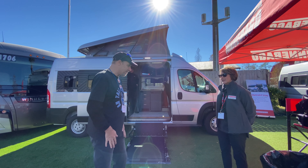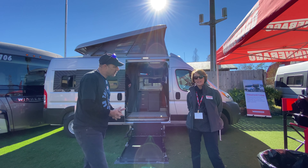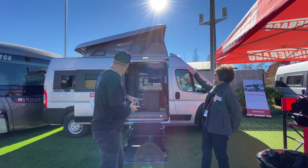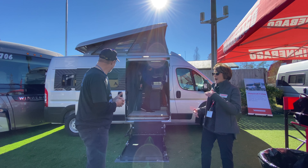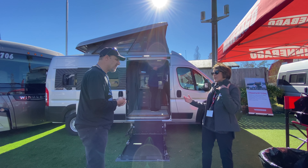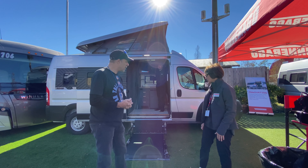Tell us a little bit about it. Well, this is the Rome — it was introduced last fall. When we initially introduced it, we didn't introduce it with a pop-top. And you'll see this one now has a pop-top, which is really cool. It adds more sleeping if you have a family or more than two people traveling.